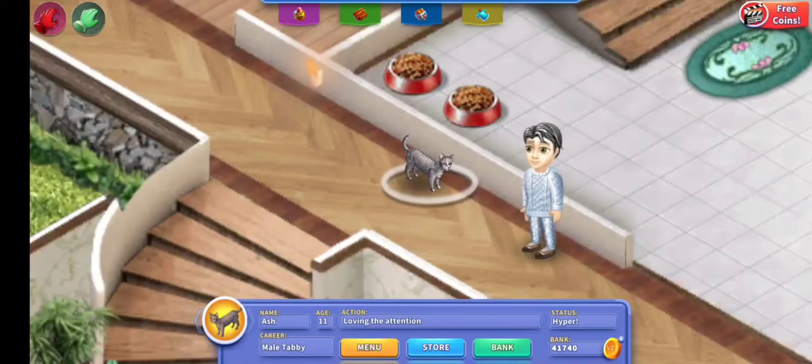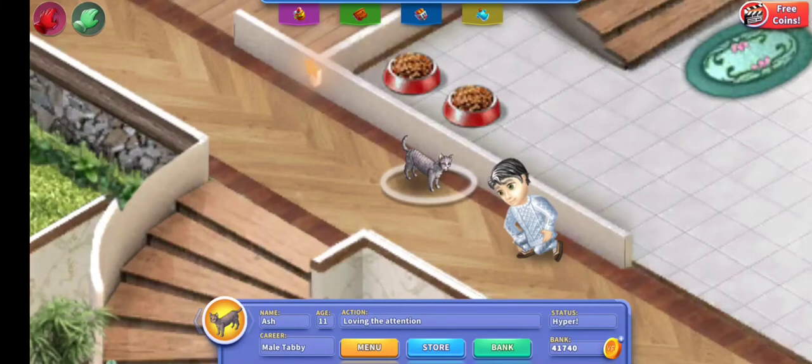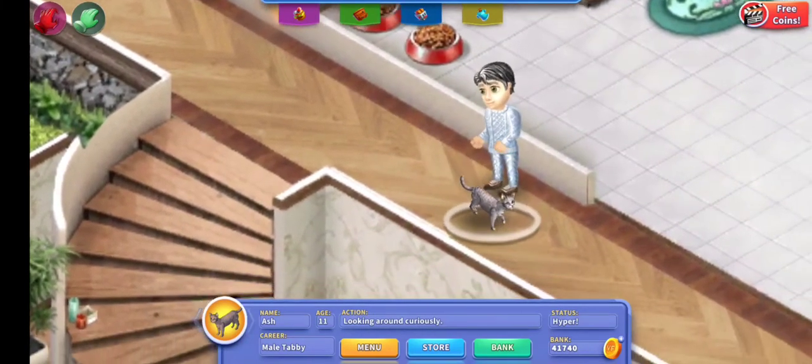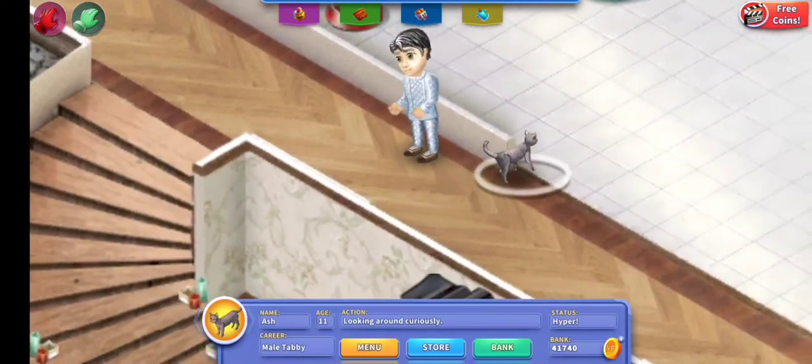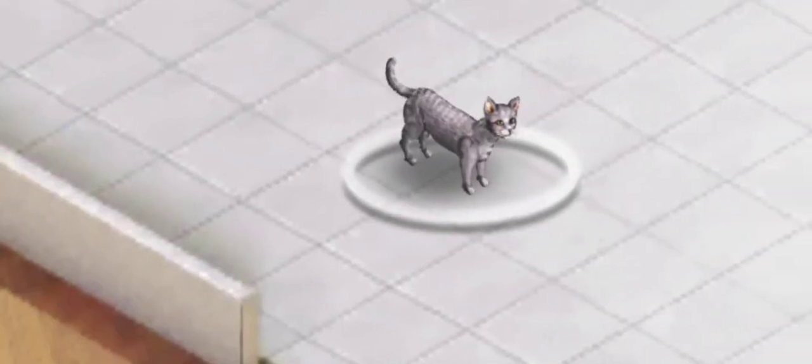So those are the pet upgrades you can get for your pet. If you guys want to see a video with me testing them out, let me know in the comments down below. This is my cat right now — his name is Ash, he is gray, he's very cute and kind of shy.